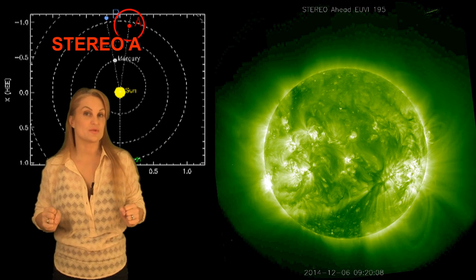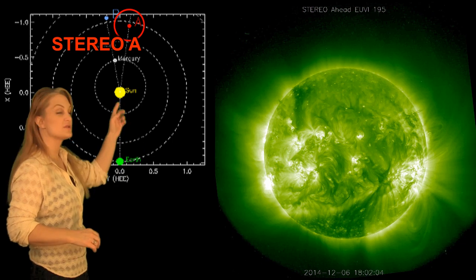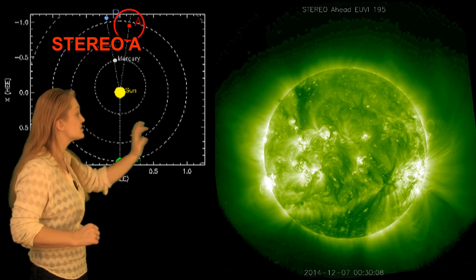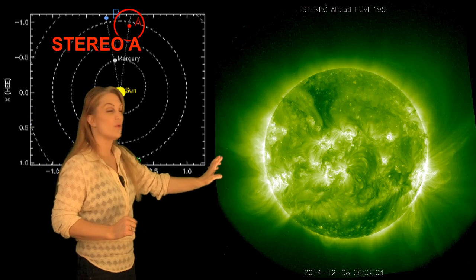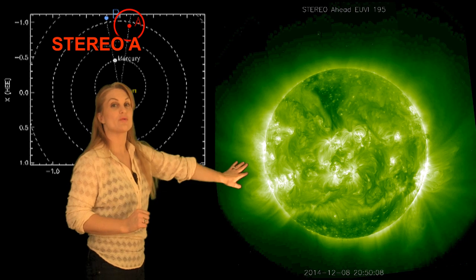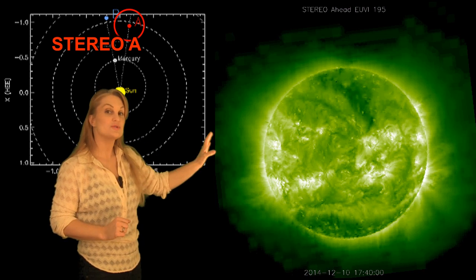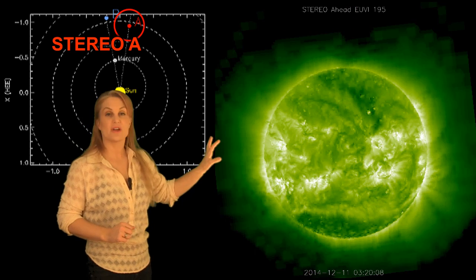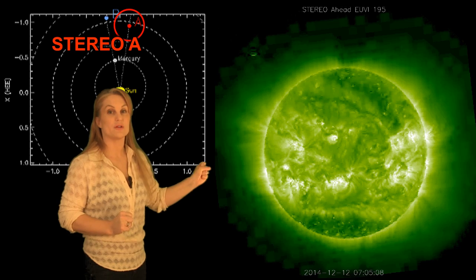So what else does the sun have in store for us this week? This is Stereo A — it's our backside monitor. You can see here's Earth, here's the sun, and here's Stereo A staring at the sun from behind. You can see that bright region on the right? That's actually old Region 2209, which has now rotated onto the front side of the disk. And you see the bright regions behind it? Those are new, and those are the regions that are actually giving us some M-flares at the moment, so we're watching those very, very closely.